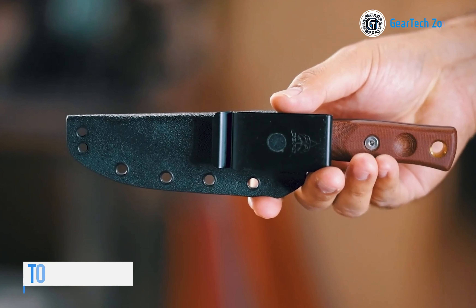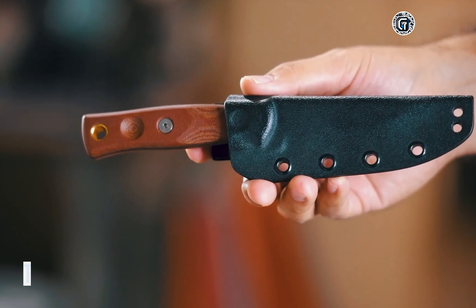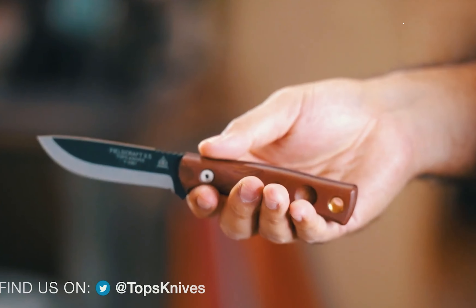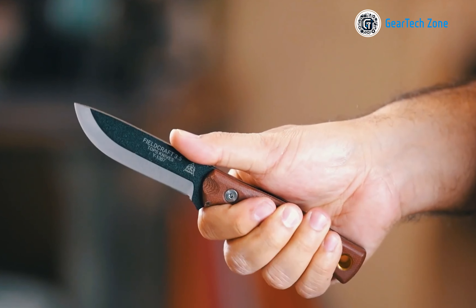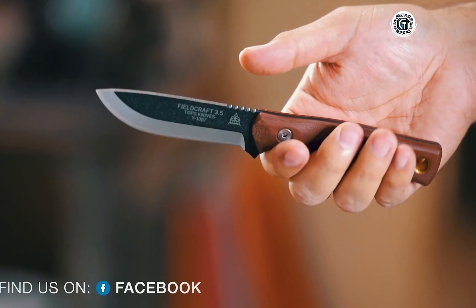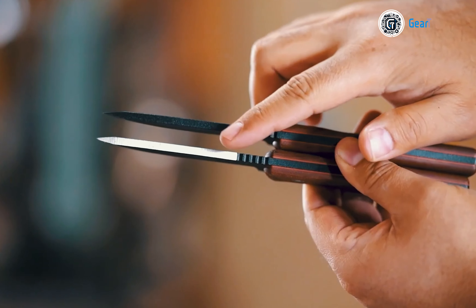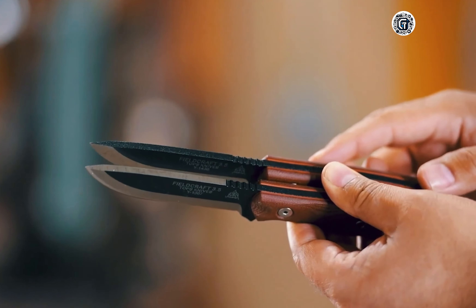For outdoor enthusiasts and military professionals seeking a versatile and reliable survival knife, the Fieldcraft 3.5 proves to be an excellent choice. This version is a slightly smaller and slimmer adaptation of the original, offering a compact yet highly practical design. The 3.75-inch blade, crafted from 1095 steel, is coated with a black traction coating, ensuring exceptional cutting performance. With a canvas micarta handle, this knife guarantees durability and excels as a bushcraft or hunting tool. Whether you're foraging for food or constructing shelters, the Tops Knives Fieldcraft 3.5 is sure to meet your needs.